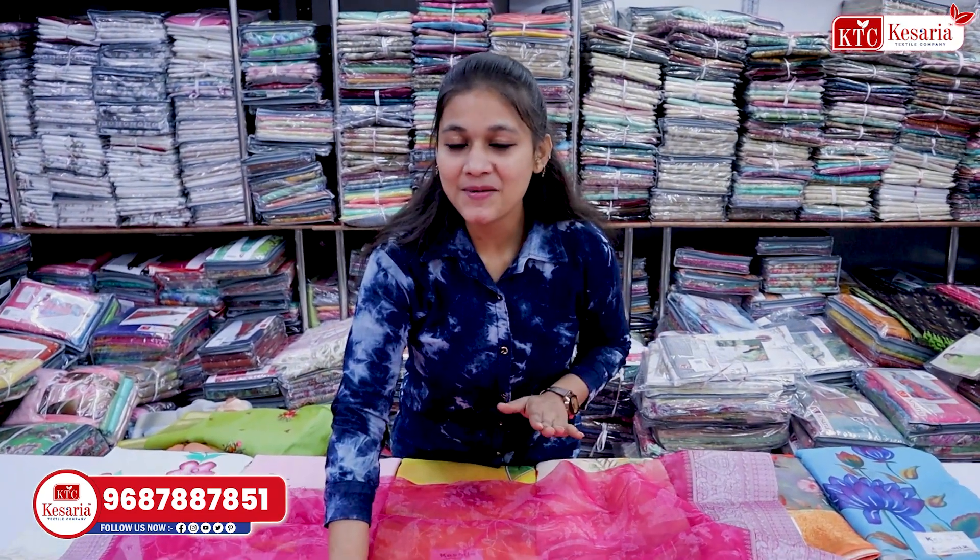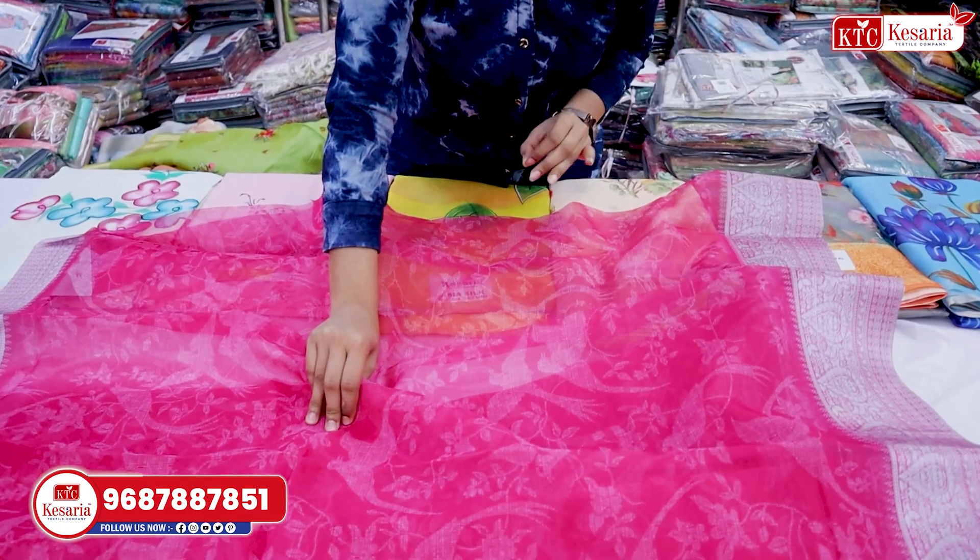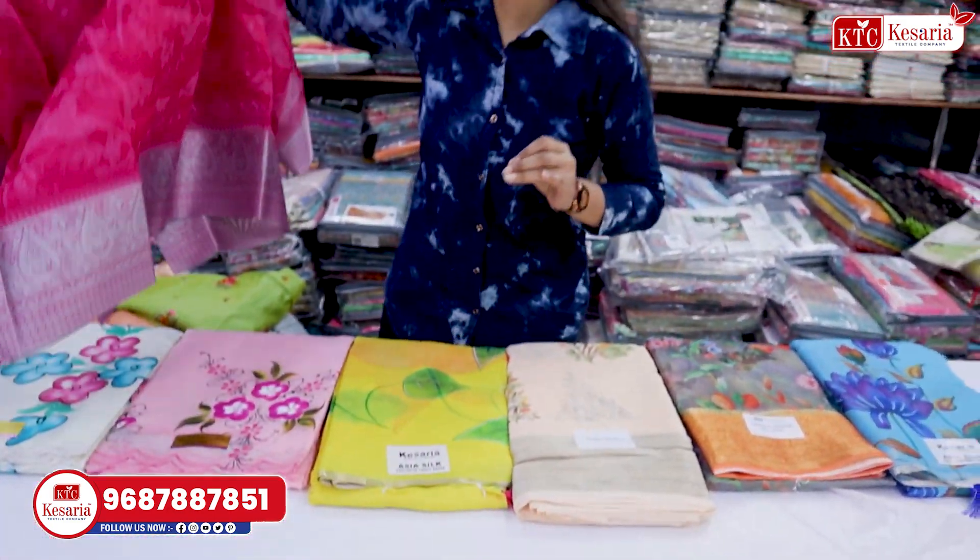You have seen the color and the design. You have to know how many pieces you get.